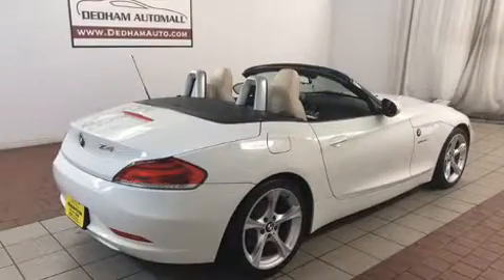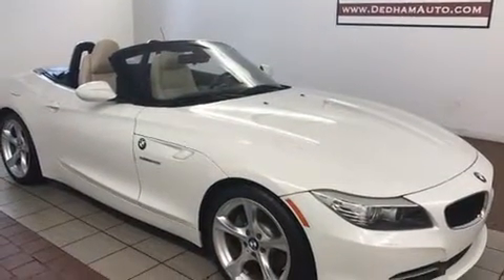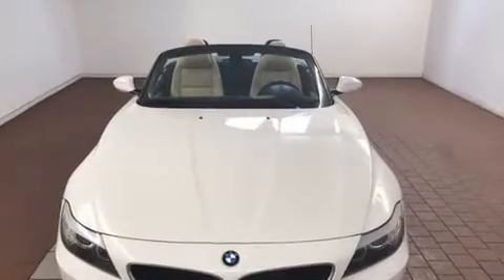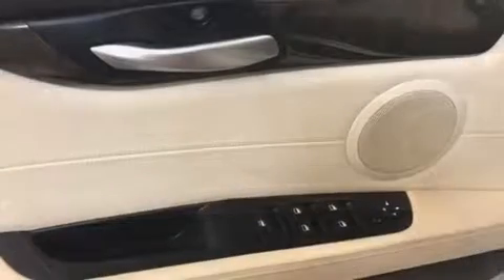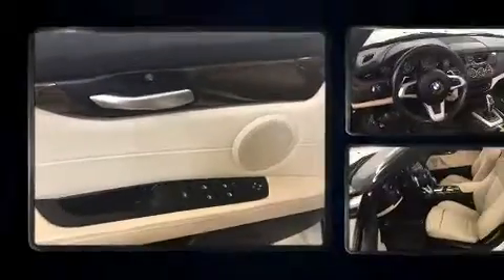BMW ensures the safety and security of its passengers with equipment such as dual front impact airbags, knee airbags, integrated rollover protection, brake assist, and four-wheel disc brakes with ABS. With electronic stability control supplementing mechanical systems, you'll maintain precise command of the roadway.